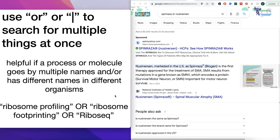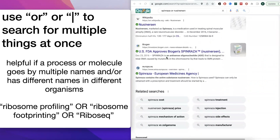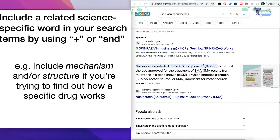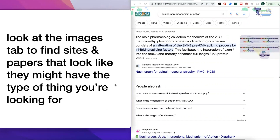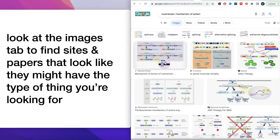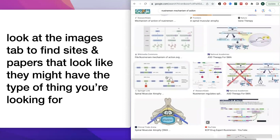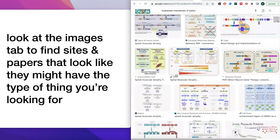Even after using OR, you might still get results that aren't exactly what you want. If you're looking for a specific aspect — say, the mechanism of action — add the word 'mechanism' to your search. Similarly, add 'structure' if you're looking for the chemical structure. If you're trying to figure out how a specific drug works, this is the strategy I typically use. It can also be helpful to look at the images tab to find sites and papers that have the type of visuals or style of explanation you're looking for.